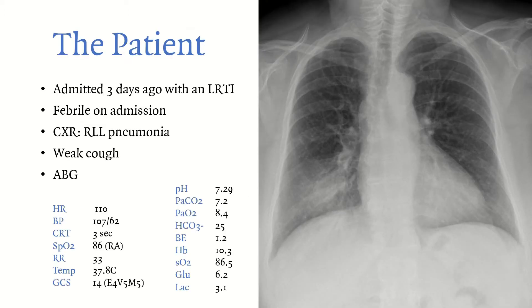She was admitted three days ago with a lower respiratory tract infection. She was febrile on admission, chest X-ray showed right lower lobe pneumonia with a weak cough, and an ABG was taken at the time. Vitals: heart rate 110, blood pressure is roughly normal, capillary refill time three seconds, oxygen saturation 86% on room air, respiratory rate 33, temperature 37.8, and GCS 14. On the right you can see the blood gas — you can pause the video now to try to interpret the ABG yourself.